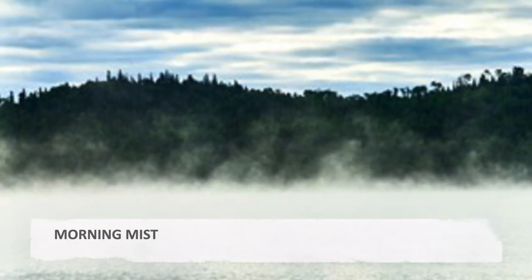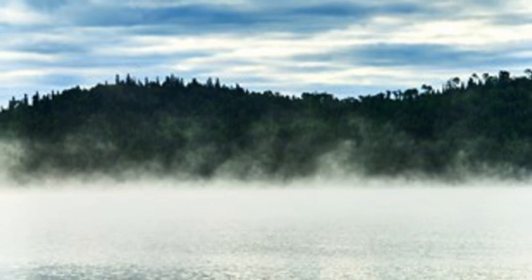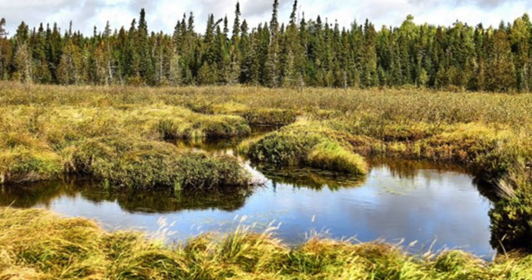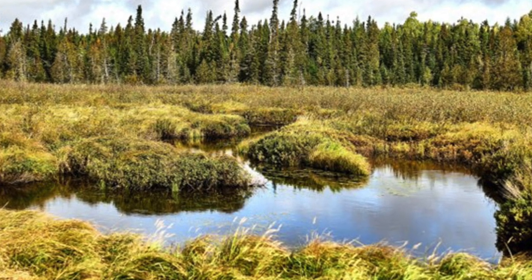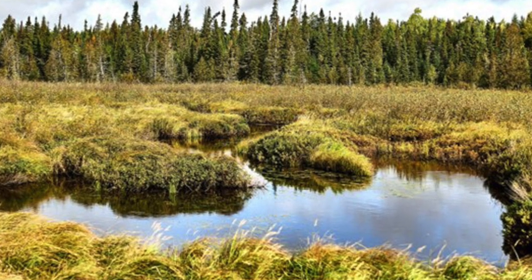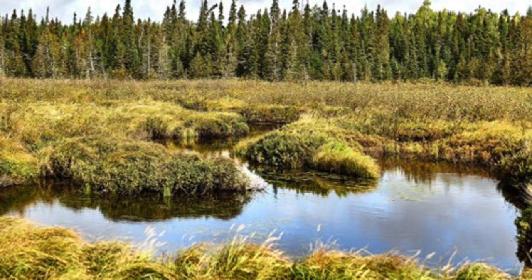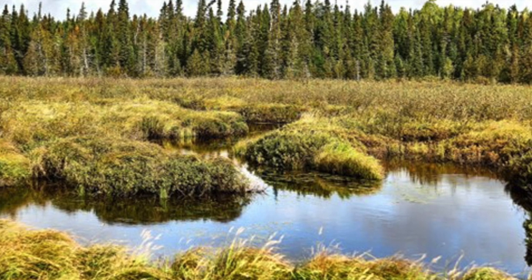Morning mist — a misty river somewhere east of Chaplow. Summer wetland. Wetlands are important to the ecosystem of the Canadian Shield, including as habitat for beaver. I spotted numerous beaver dams but was almost always unsuccessful snapping them in time.